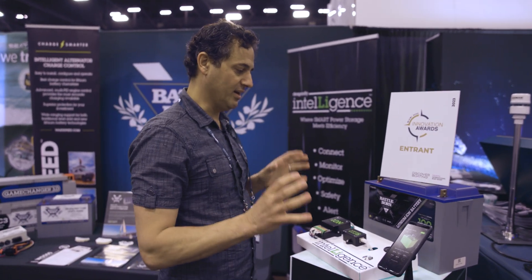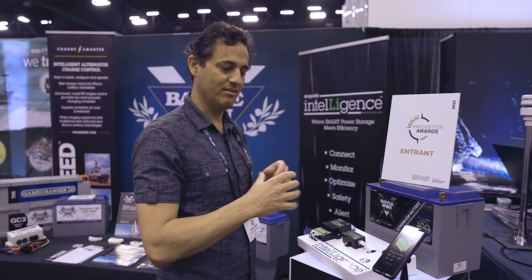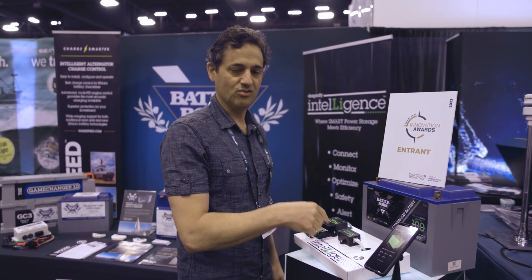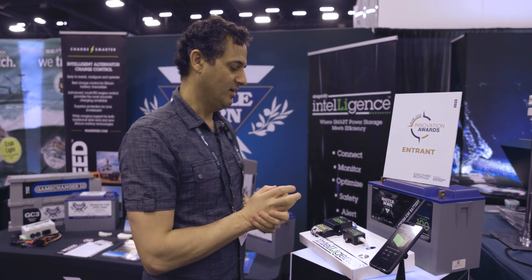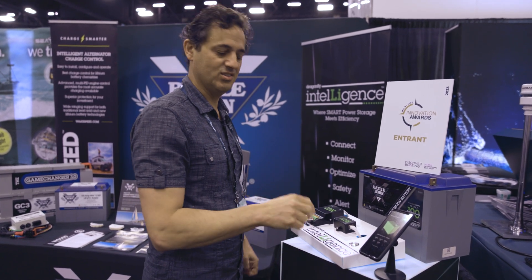Included in this mesh network is this hub. This hub is going to have all of the aggregated data from all of the battery packs in the system, and it will be able to deliver that information to your CAN bus system, to your NEMA 2K, to even VE bus or whatever inverter you have.